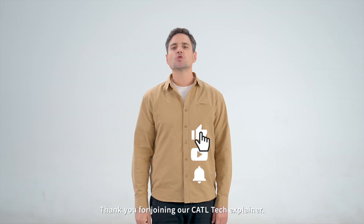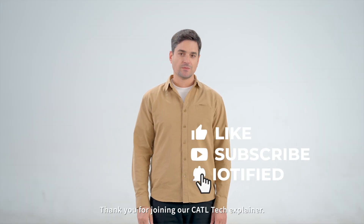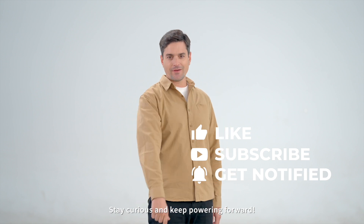That's all for today. Thank you for joining our CATL Tech Explainer. Stay curious and keep powering forward.